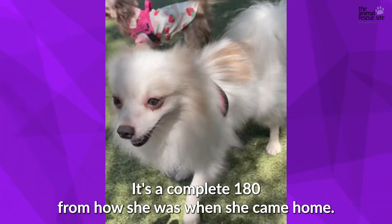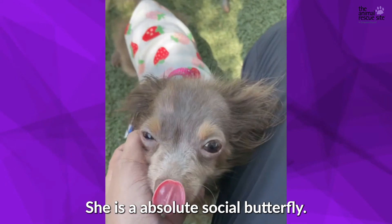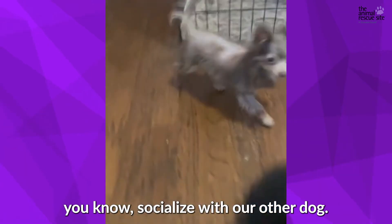It's a complete 180 from how she was when she came home. She is an absolute social butterfly — always following you around the house, always wanting to socialize with our other dog.